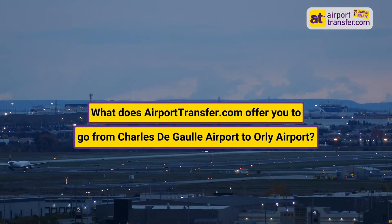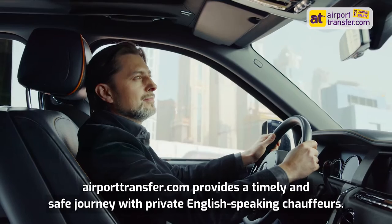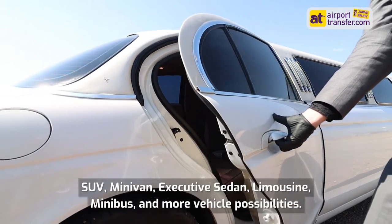What does airporttransfer.com offer you to go from Charles de Gaulle Airport to Orly Airport? Airporttransfer.com provides a timely and safe journey with private English-speaking chauffeurs — SUV, minivan, executive sedan, limousine, minibus, and more vehicle possibilities.